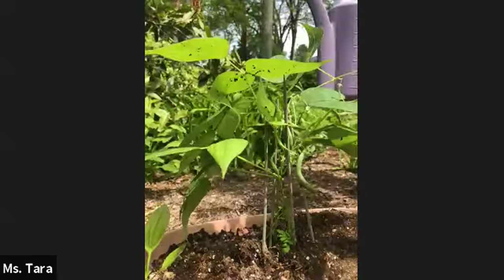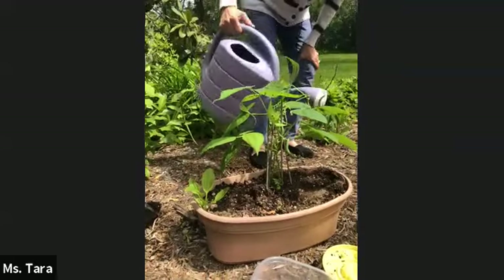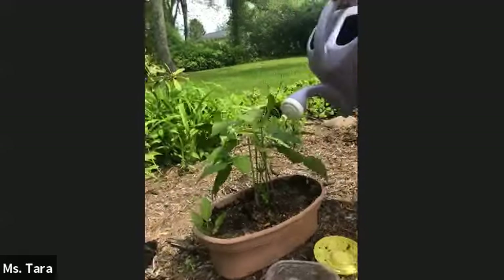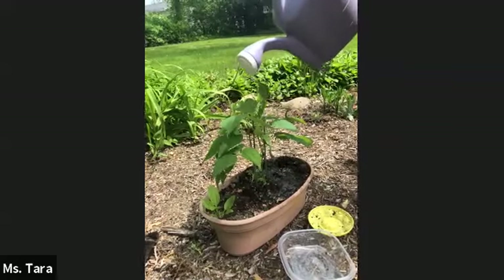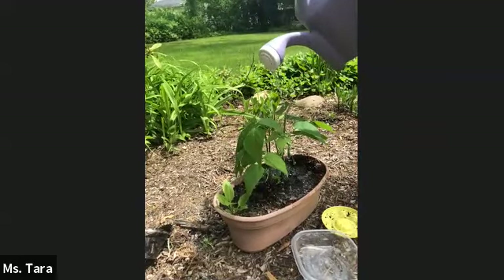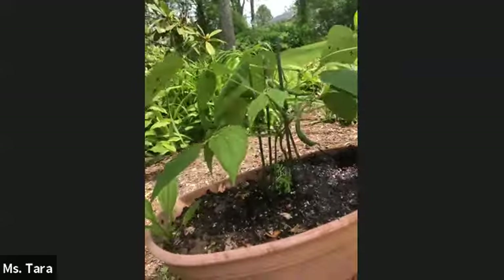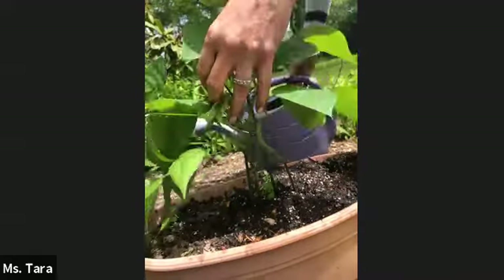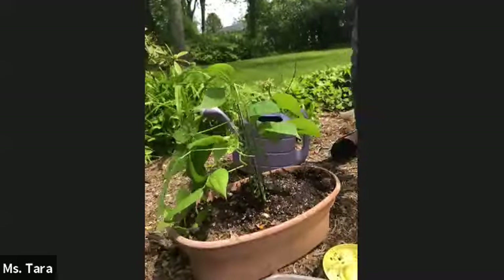The last thing we have to do, boys and girls, is water our plant. You can use a watering can, a watering pitcher, a recycled juice container, or a can — anything you want. I'm gently watering it all around so the roots get wet. Just like we cared for it indoors with sink water and sunshine, now we can keep it outside and continue watering it. And there we have our string bean plant!